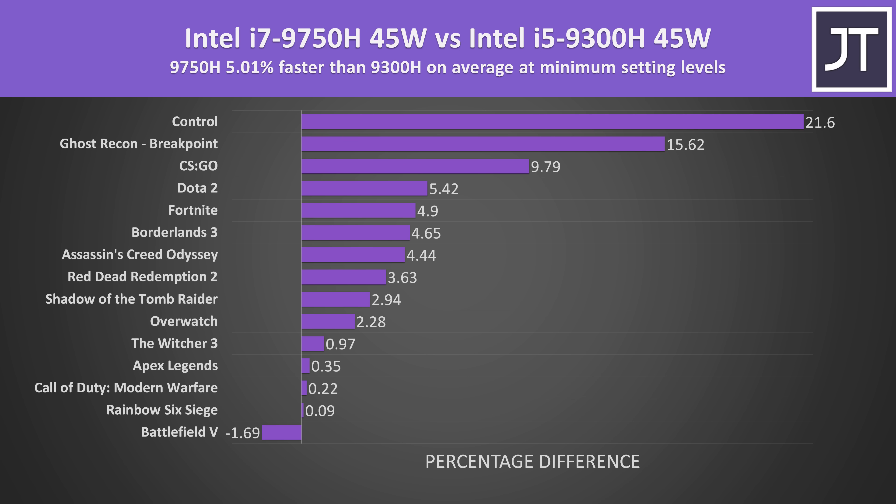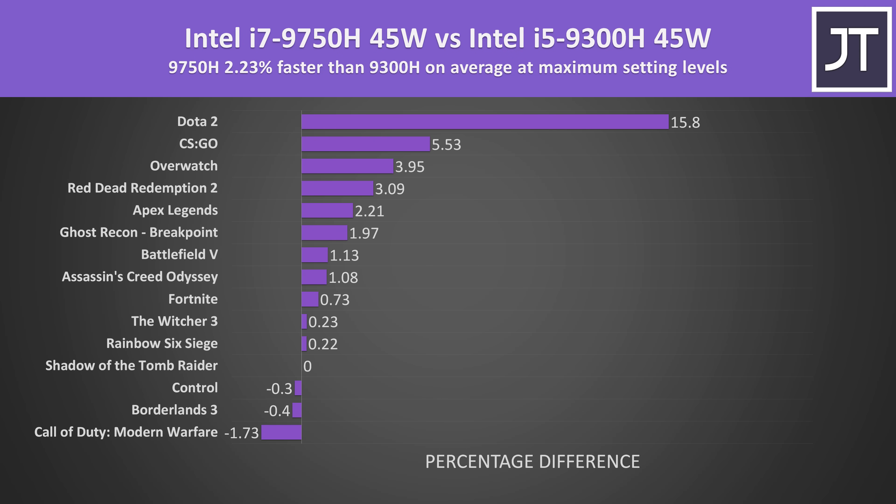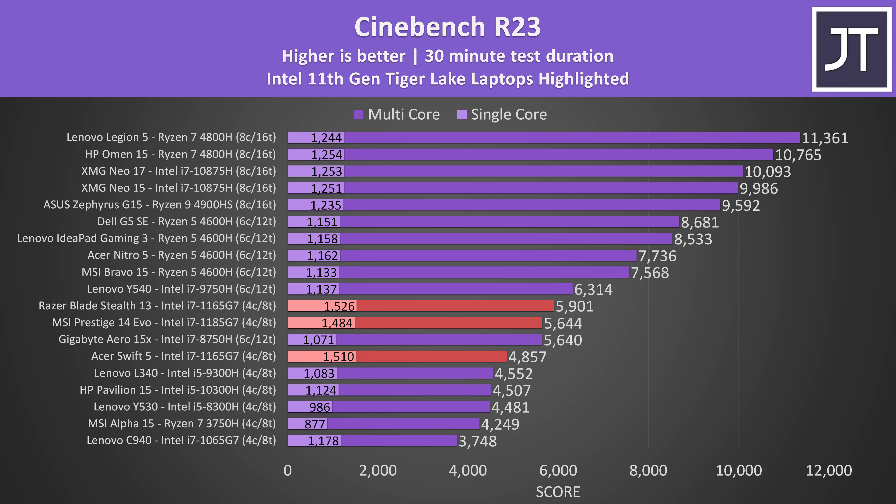To be fair to the quad cores, the last time I compared a 4 core laptop against a 6 core laptop in a bunch of games, the 6 core laptop on average wasn't all that much better, though it does depend on the specific game and setting levels. The higher clock speeds of H35 combined with faster memory and the improved IPC from 11th gen Tiger Lake are probably going to offer a pretty good experience in games. With the higher 35 watt power limits, the new H35 options should also be capable of even higher multicore performance compared to the highlighted Tiger Lake results on this graph.